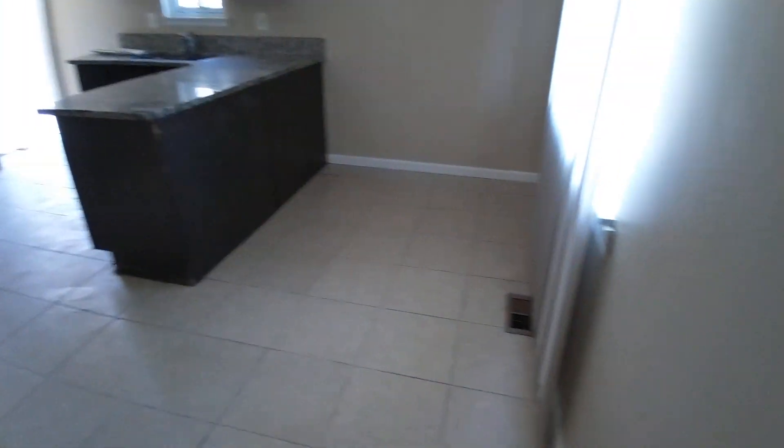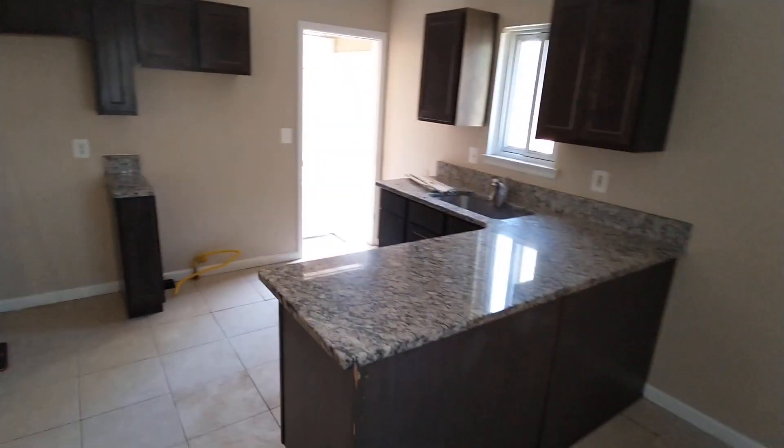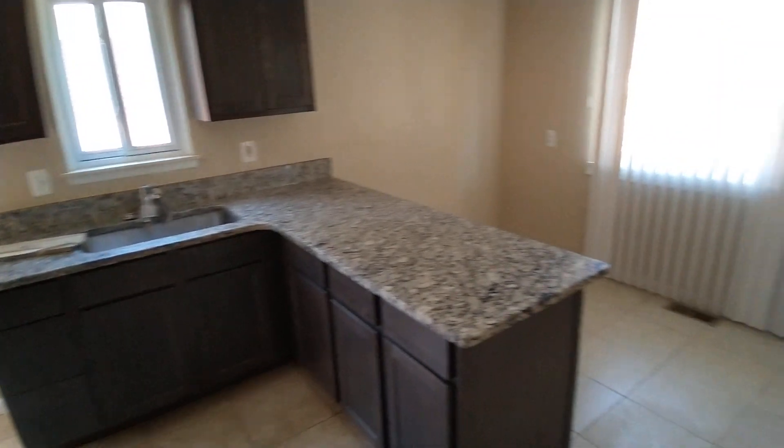Here's the kitchen. It's a nice tile, a nice counter, nice cabinets, a little dining area here. It's looking good, looking good right there.